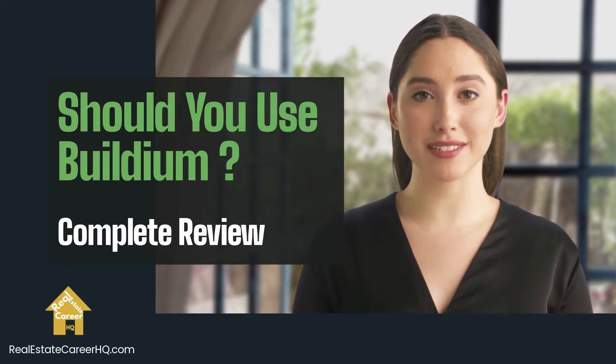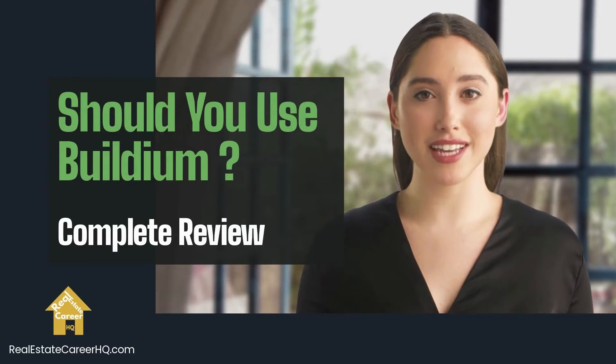It is a cloud-based platform, so you may access the data whenever and wherever. In this video, my colleague Maya and I will go through the features of Buildium, its pricing package, and what it can do for your property management business. Then you can decide whether it is a good fit for your company.